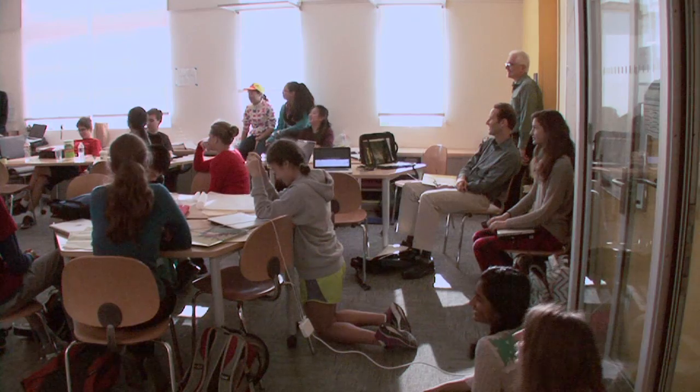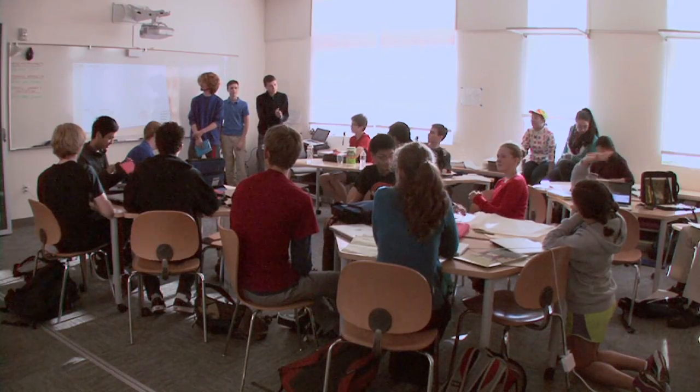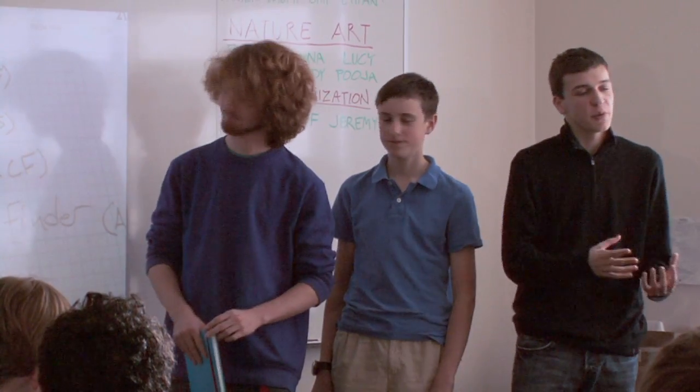Today we're doing a seminar on sustainable design in the high school. The students come up with a variety of different solutions to the existing building that will actually make it more sustainable. First we learned about the things that made our school sustainable, and then we went forward and created our own original ideas around the concepts of sustainability. Each one of these ideas implemented sustainability — that's how we interpreted the prompt.